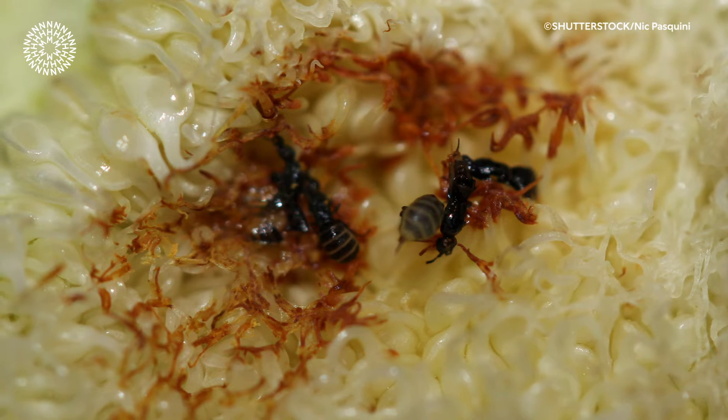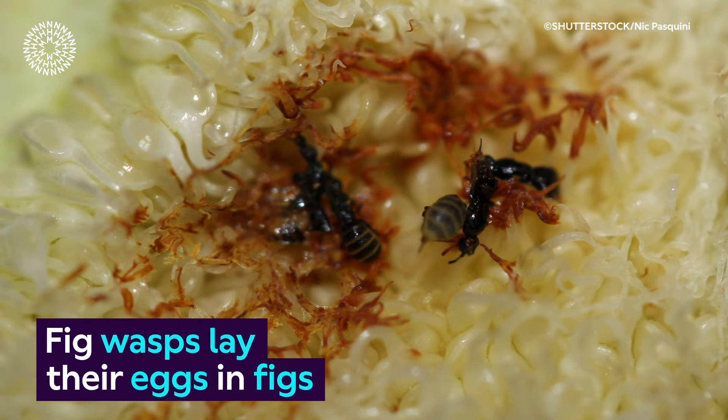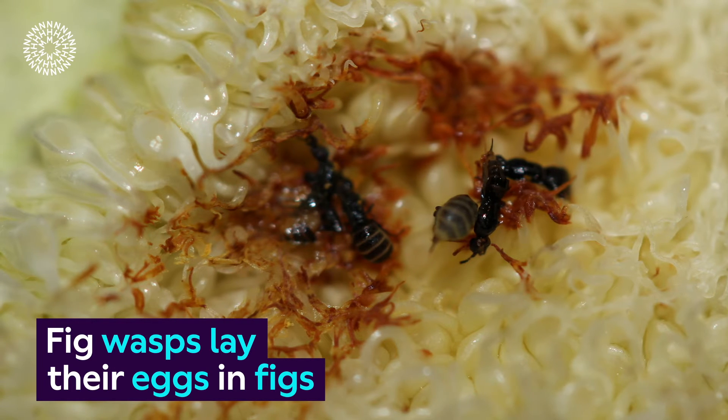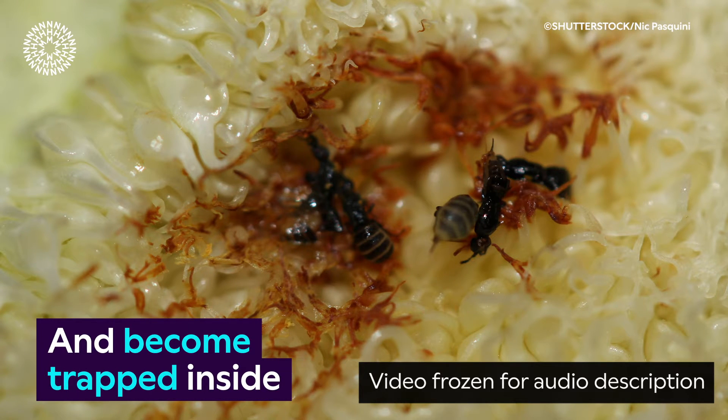A close-up image of a fig's pale yellow flesh shows two black and yellow striped fig wasps resting in the centre. The flesh surrounding them has turned black and brown. On-screen text reads: fig wasps lay their eggs in figs and become trapped inside.